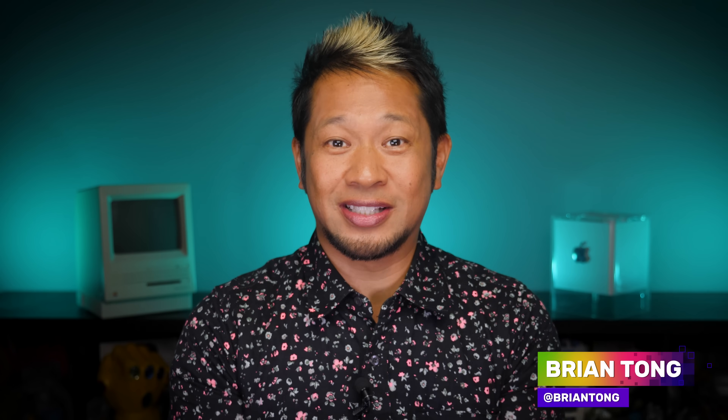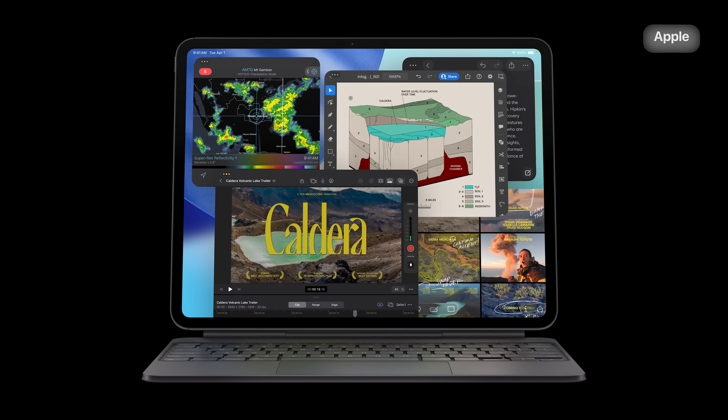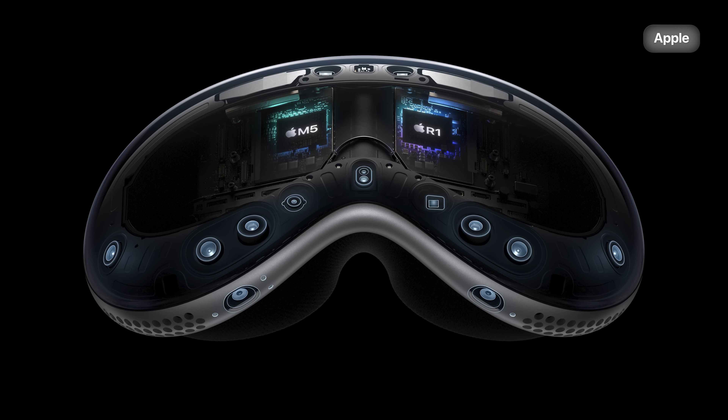What's up, Brian Tong here, and it's official — Apple just announced the all-new M5 chip, which will debut in three new products that we expected: a new M5 iPad Pro, a new M5 MacBook Pro, and a new M5 Apple Vision Pro. Let's start with the actual M5 chip to lay the foundation of its improvements and what's new, and then work our way through the new products and some things you should know.